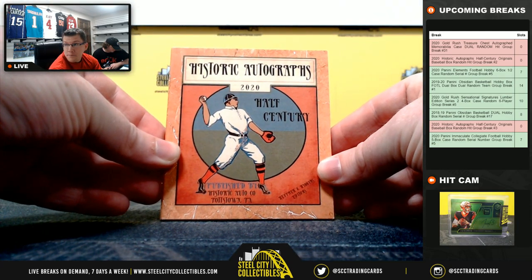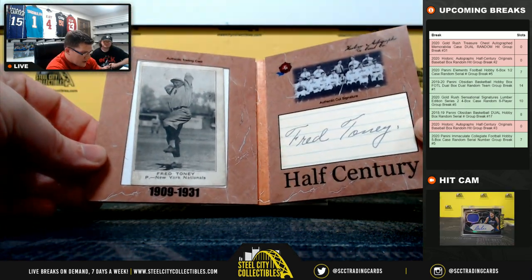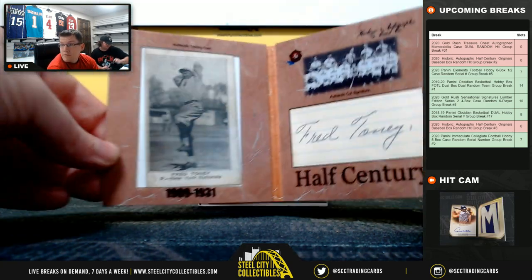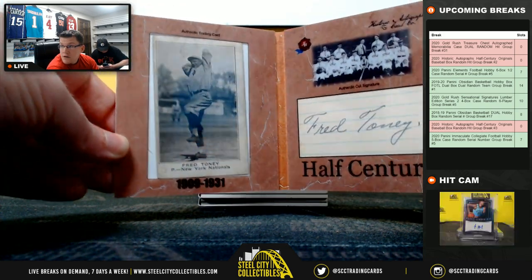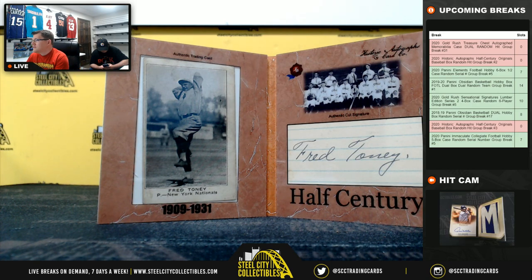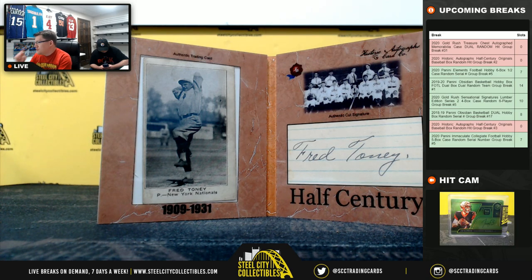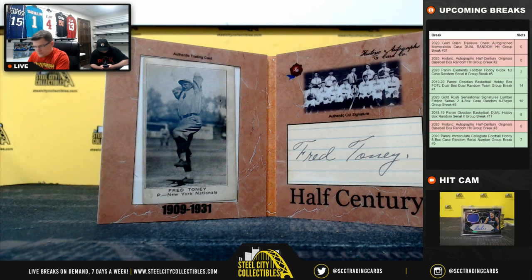Next up — let's take a sneak peek. We've got Fred Toney, New York Nationals. Trying to show it in the lighting there. 1909 to 1931. Fred Toney, 09 to 31.